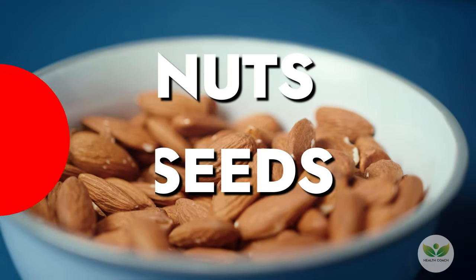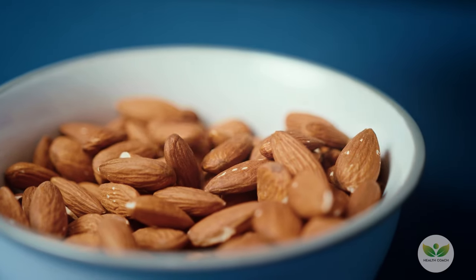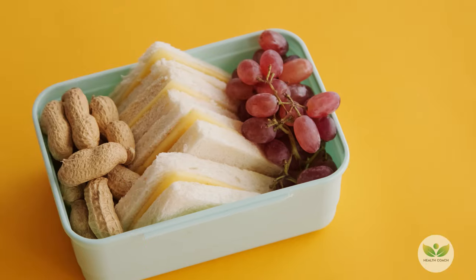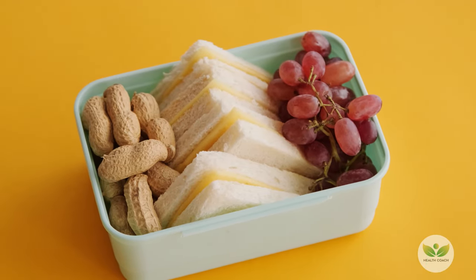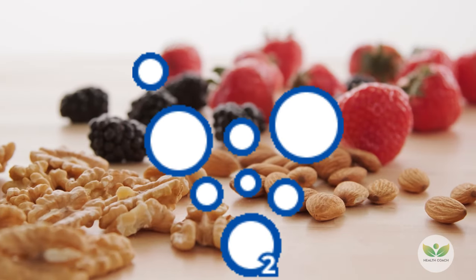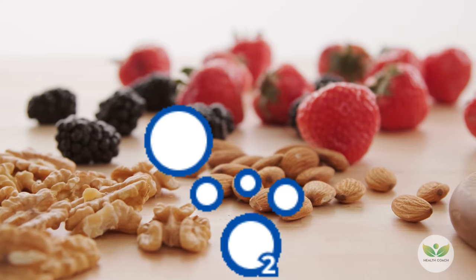Number 16: Nuts and Seeds. Create a trail mix with a variety of nuts and seeds, including cashews, almonds, raisins, pistachios, flax seeds, and pumpkin seeds. Enjoy them as a snack or add them to fish, meat, tofu, or baked goodies for a crispy coating. These nuts and seeds supply essential nutrients and contribute to optimal oxygen delivery throughout the body.